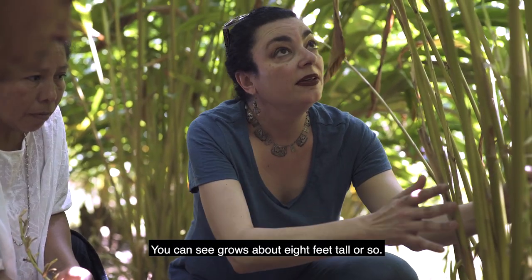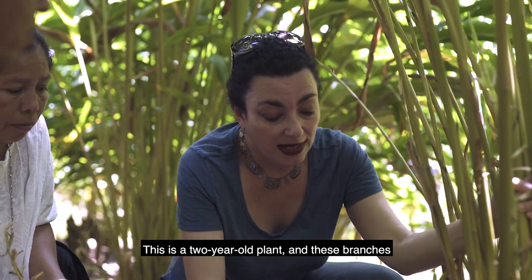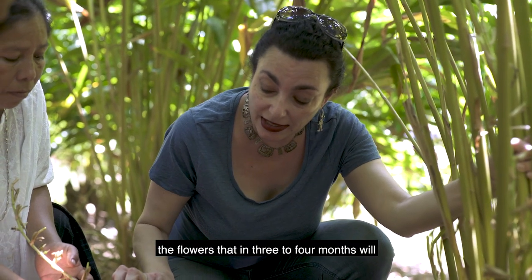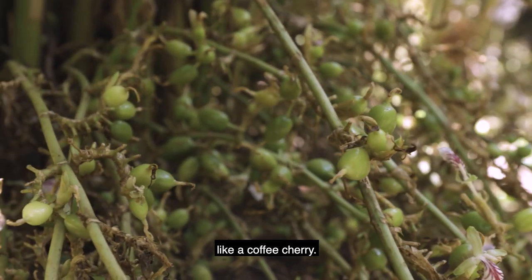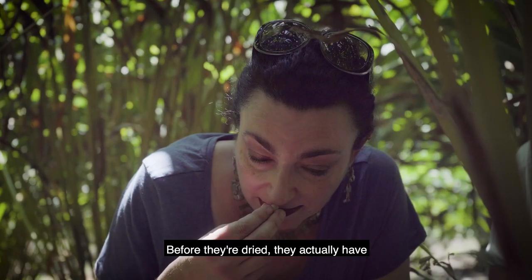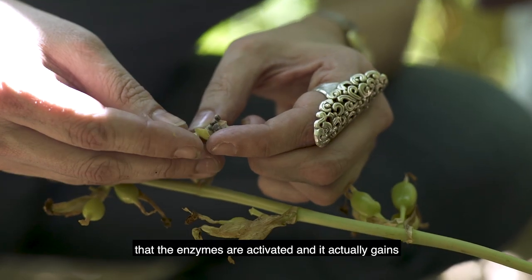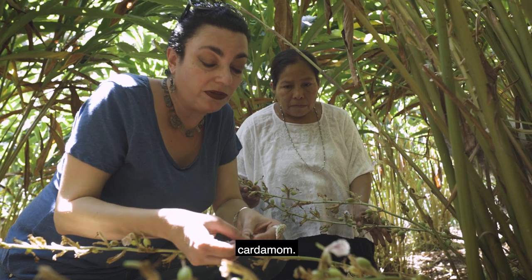This is the cardamom plant — you can see it grows about eight feet tall. This is a two-year-old plant, and these branches are the portion that creates the flowers which, in three to four months, will turn into the fruit, or what they call a cherry here, like a coffee cherry. Before they're dried they have basically no flavor or aroma, but it's not until the drying process that the enzymes are activated and it gains all that potent aroma and sweetness that we know from cardamom.